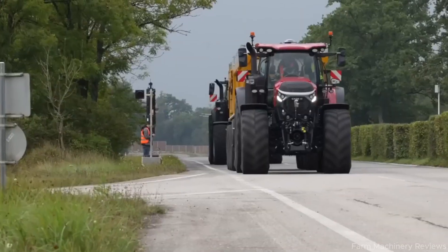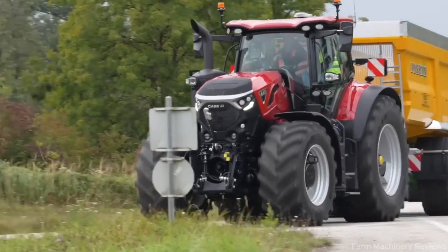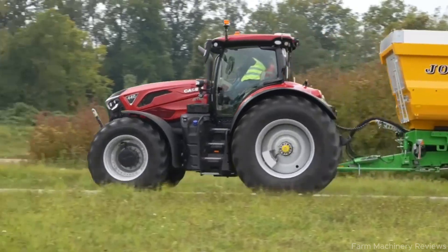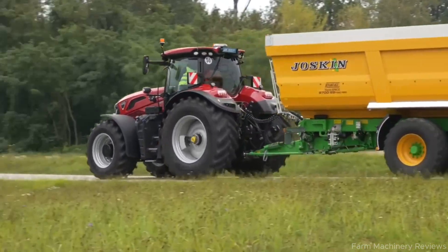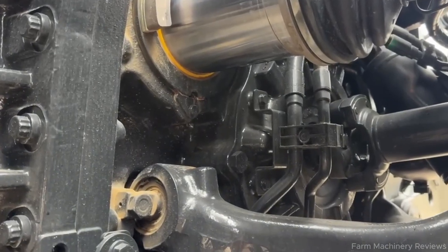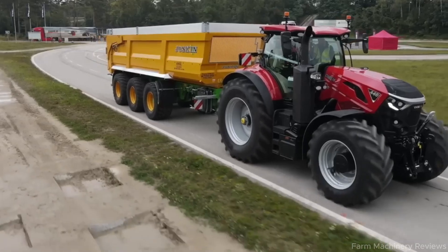On the road, improved braking and the optional centralized tire inflation control system ensure stability and safety. In the field, automatic pressure adjustments maximize traction while reducing soil compaction, making every operation smoother, stronger, and more efficient. Its design is equally remarkable.